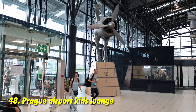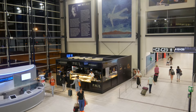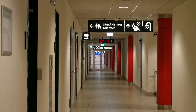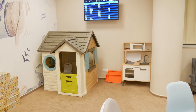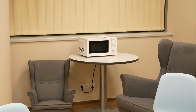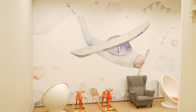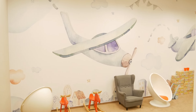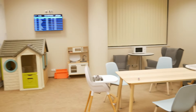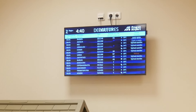A helpful tip for those traveling with very young kids: after checking in at Prague Airport, take advantage of the kids' playroom located within the airport during your waiting period before boarding. It has a kids' changing table, a microwave to warm up prepared meals, and a TV displaying flight details and gate numbers. It provides a calm and safe environment for children to eat and play peacefully before a long flight — and entry is free.